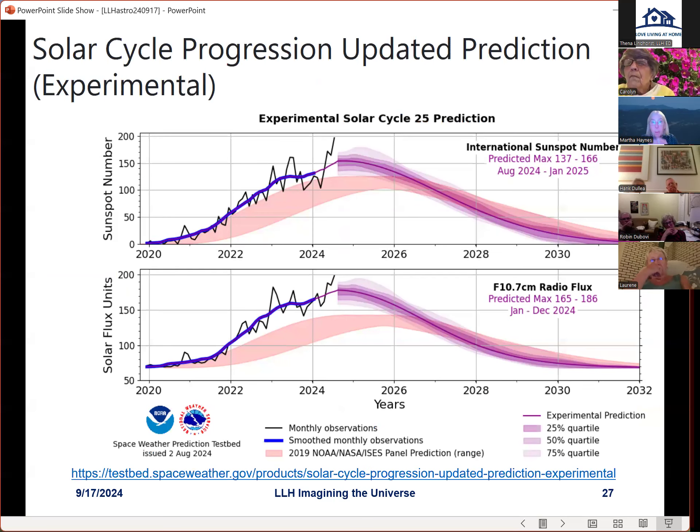Looking at the solar cycle 25 prediction for sunspot numbers: here's the average prediction from before, and here's what we're actually seeing — the number of sunspots we're seeing now is higher than predicted, and it should peak somewhere in 2025. There's a good chance there will be more activity on the sun in the next year, and that might offer the opportunity to see an aurora here in Ithaca.